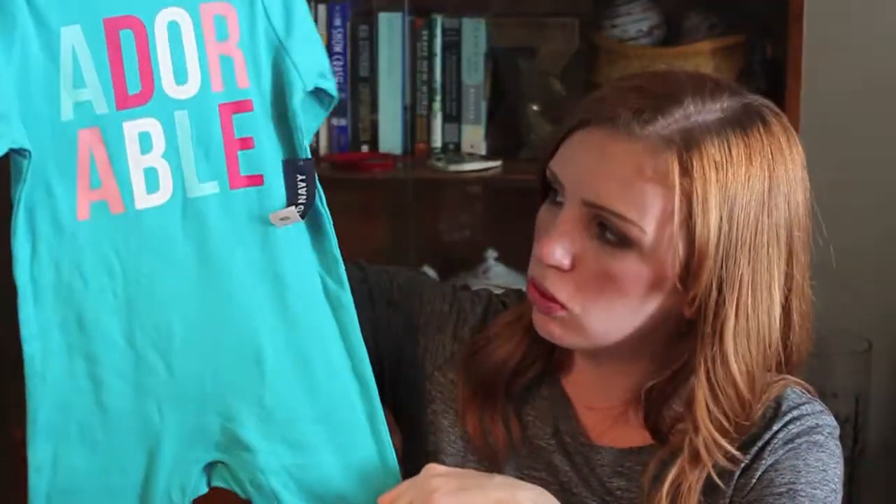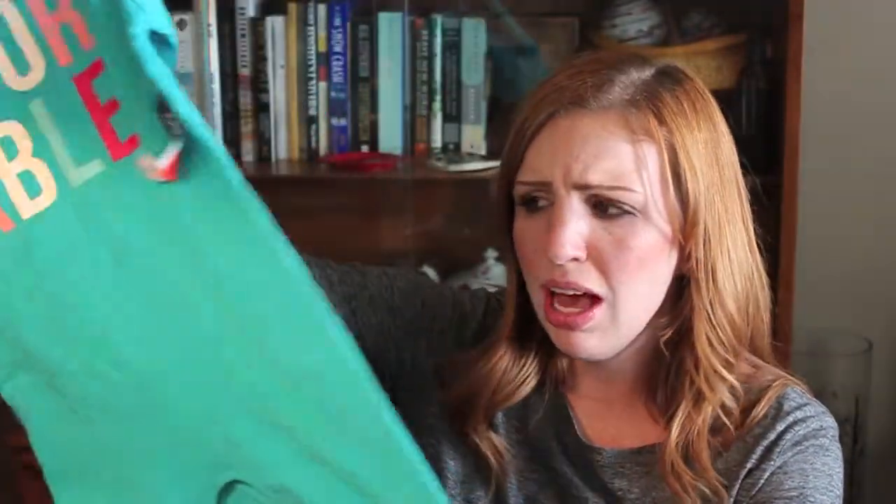I also picked up this little romper that says 'adorable' on it. I'm basically thinking I can use this as pajamas for her or just something for her to run around in at the house. It was on super clearance and I just thought it would be great to wear and use as pajamas, since we just don't have a lot of pajamas for her.